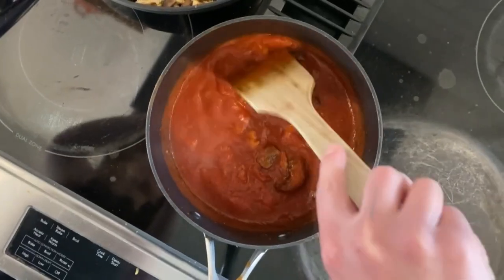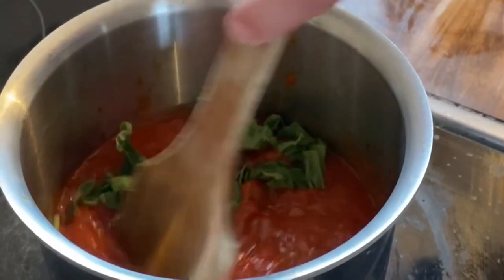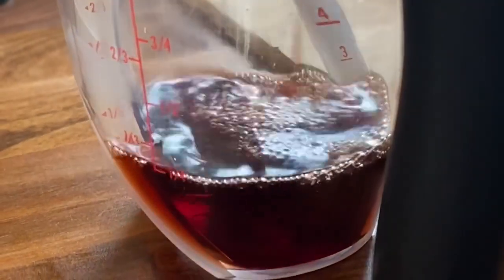One final tip: CR says you can jazz up your jarred sauce just by adding ground meat, mushrooms, onions, fresh basil, and even wine.